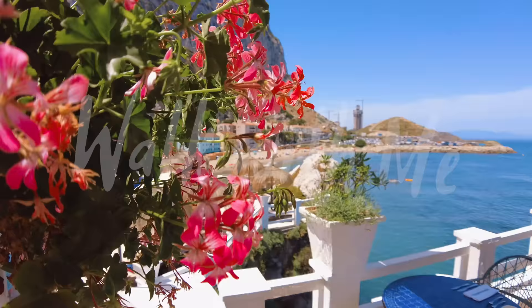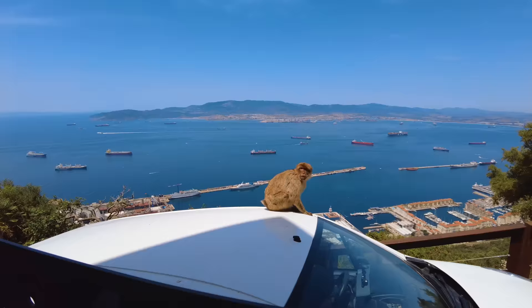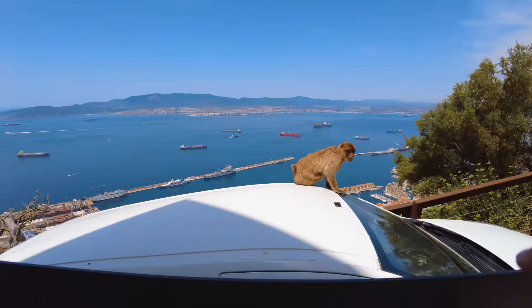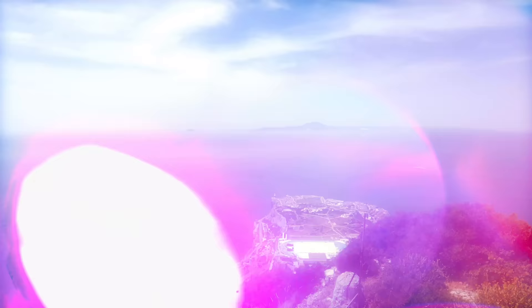So let's do the tour. Can you hear that? Absolute silence. It is crazy. I am walking on a runway.